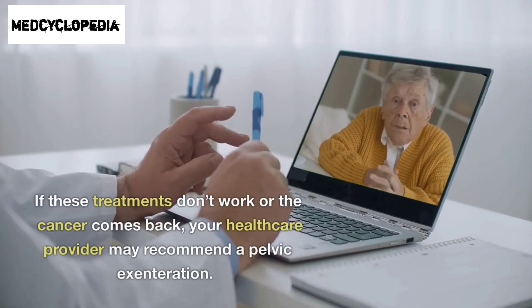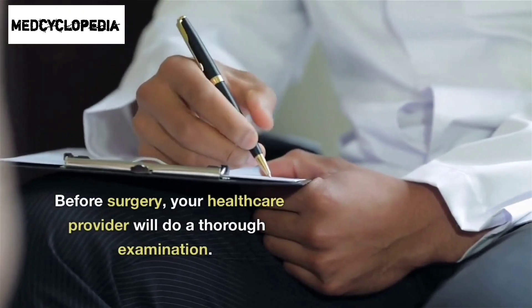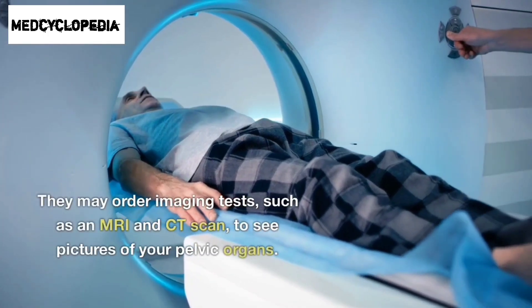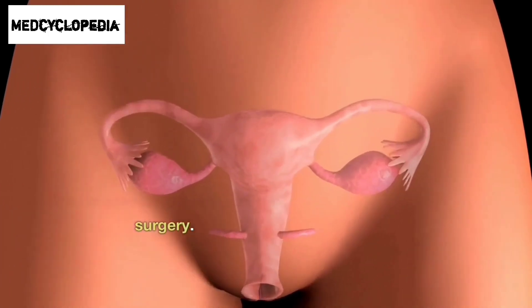If these treatments don't work or the cancer comes back, your healthcare provider may recommend a pelvic exenteration. Before surgery, your healthcare provider will do a thorough examination. They may order imaging tests such as an MRI and CT scan to see pictures of your pelvic organs, which help them plan the surgery.